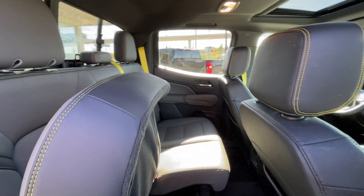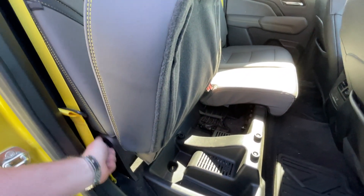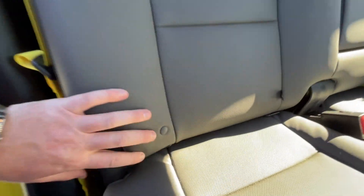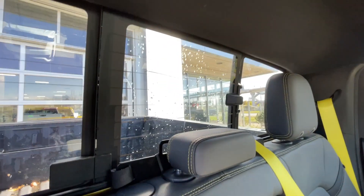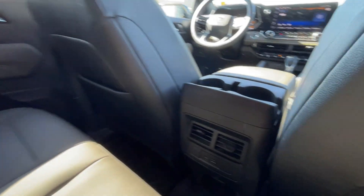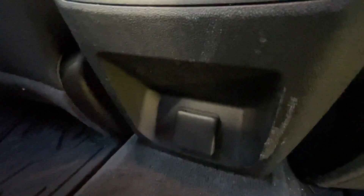Heading back inside the Colorado, the back seats come in a 60-40 split and can be locked in the upward position — this lever releases the seat. They are also car seat ready. Cup holders come down here in the middle, and there is a rear manual sliding window. In the center console of the vehicle, you can find two cup holders, two USB charging ports, and a power outlet.